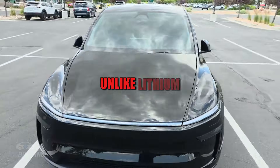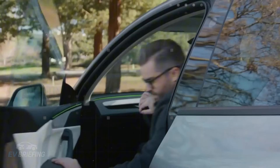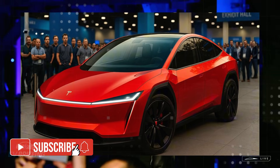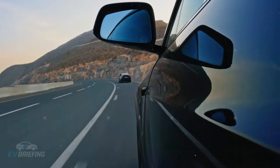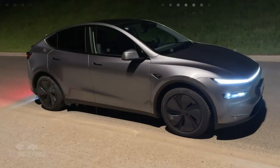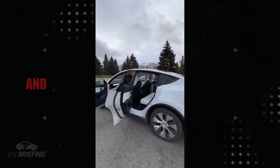From an economic and environmental standpoint, the choice also makes sense. Aluminum is abundant, cheap, and easy to recycle, unlike lithium, which depends on unstable and expensive supply chains. Aluminum guarantees cost predictability, helping Tesla keep the Model 2 price competitive even while delivering a much more durable battery.